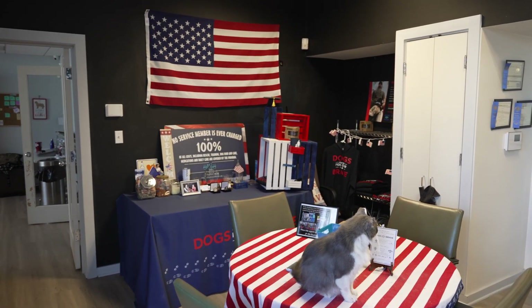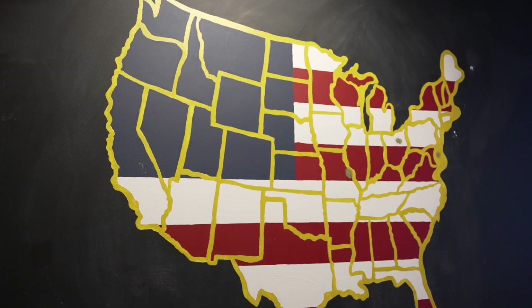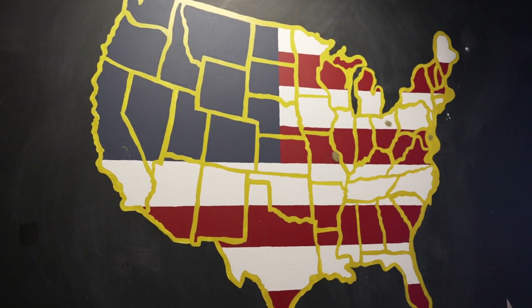So this is our lobby. This is where we have a variety of meetings, do a little bit of training, and welcome guests into our training center.